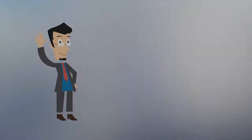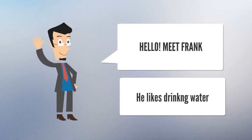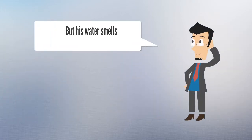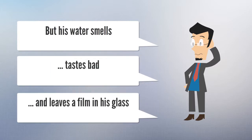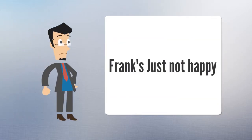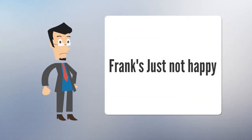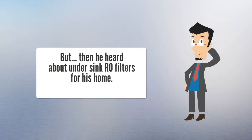Let's meet Frank. He likes drinking water, but he's got a problem — his water smells bad, tastes bad, and it leaves a film in his glass. Frank's just not happy. But then he heard about under-sink RO systems for his home.